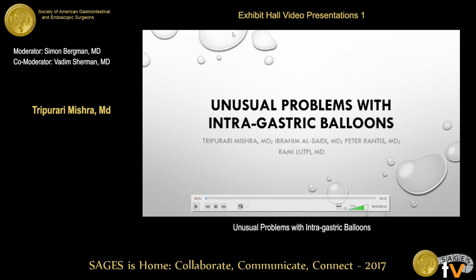Thank you for coming to the presentation. We are from a small program in Chicago, Metropolitan Group Hospital, part of the UIC umbrella program. We have a couple of interesting cases for intragastric balloons since they've just come out. There are a couple of problems that haven't been reported on significantly, and we'll go over those.